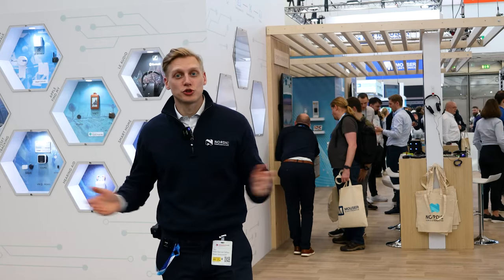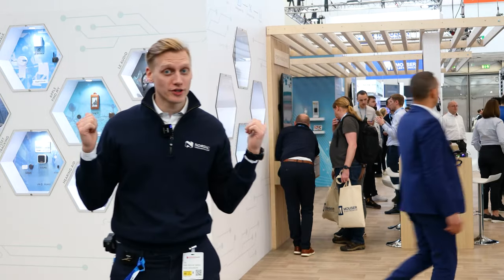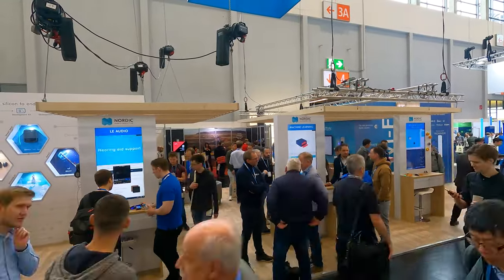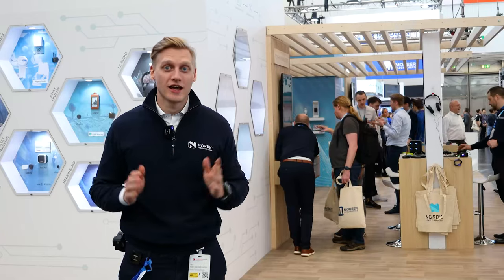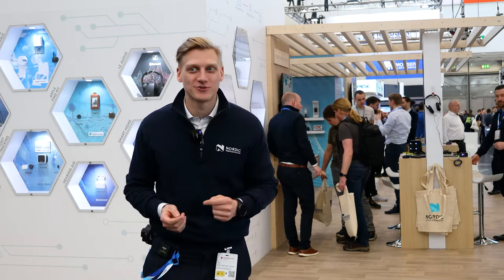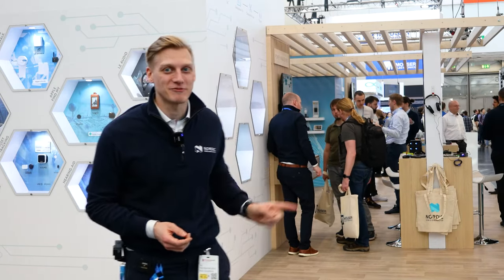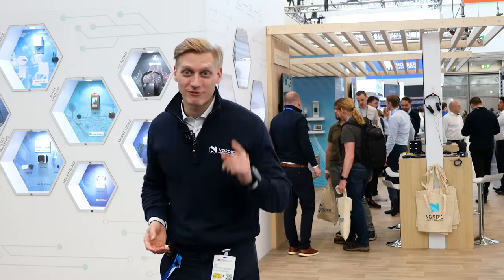The last thing I want to show you from my coverage of Embedded World 2023 is the Nordic booth. It has been a super busy week for us. I hope to see you all here next time and to have more time to show you more of what's happening — I couldn't get through everything because of all the traffic we had at our booth. Thank you so much for watching, and I will see you next time.